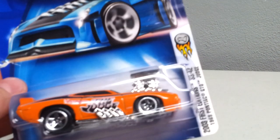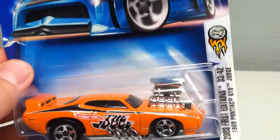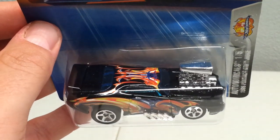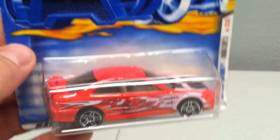Picked up a 2000 First Editions Pontiac Judge — love that car. I got this one in black with the designs on it, it's pretty cool. Also picked up a Honda Civic First Edition SI — anybody needs that, let me know.